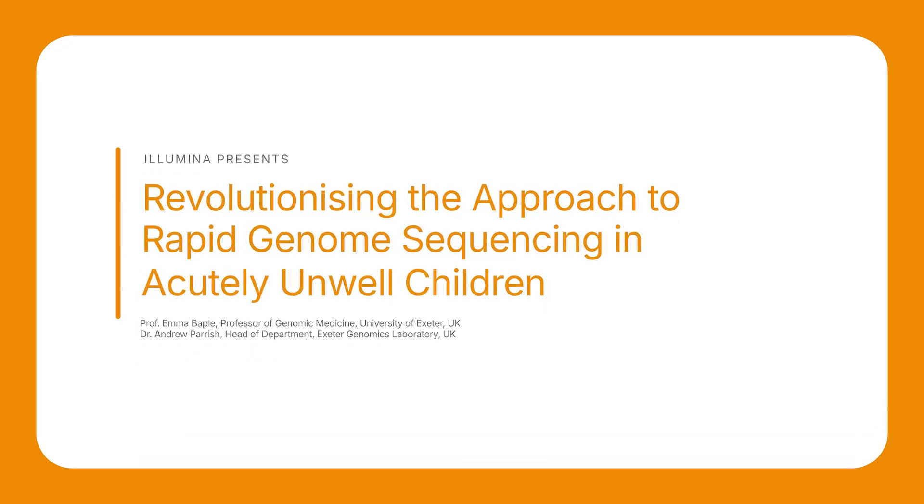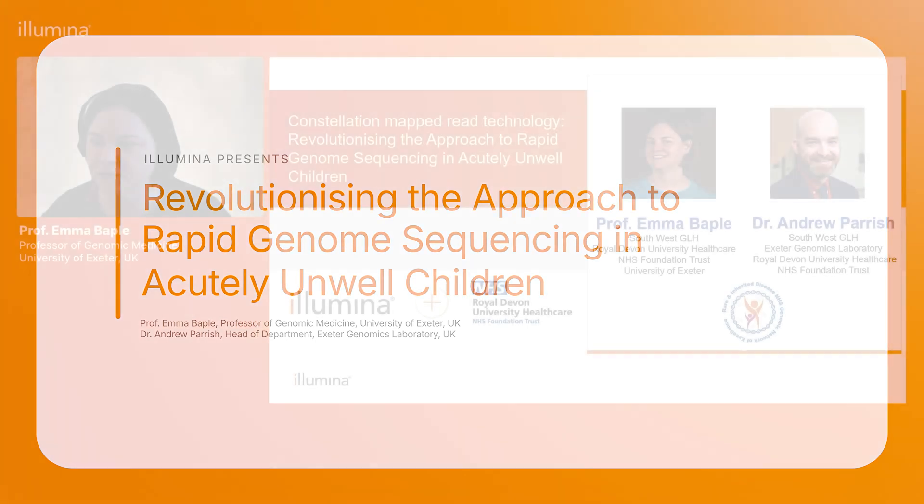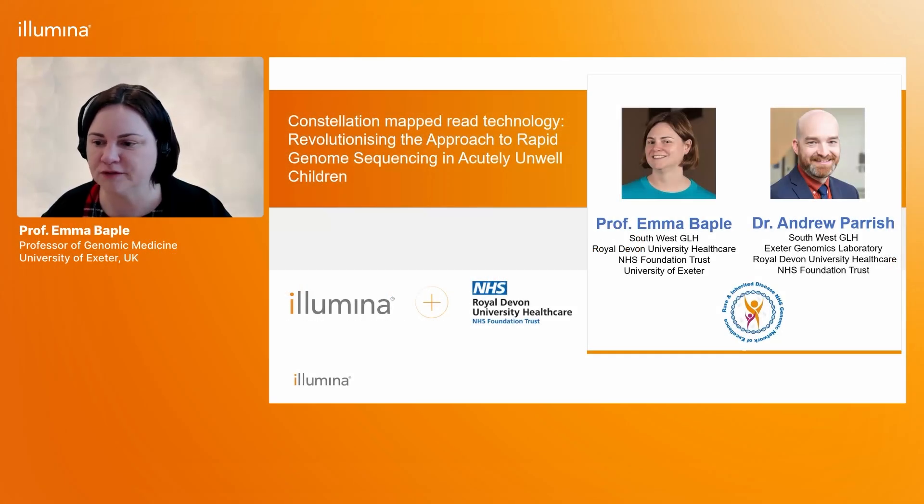Andy and I are going to tell you about the work we've been doing in partnership with Illumina to look at constellation read technology in acute care genomics for critically unwell children, and this is all part of work we've been able to do within the Rare and Inherited Disease NHS Genomic Network of Excellence.